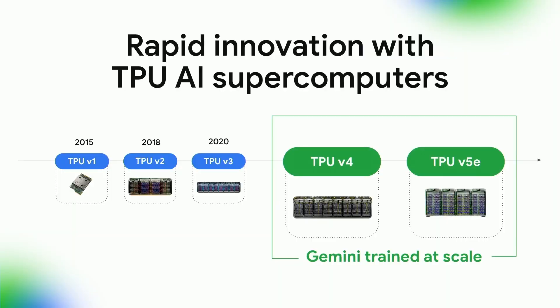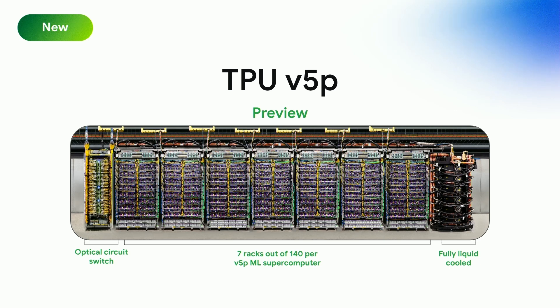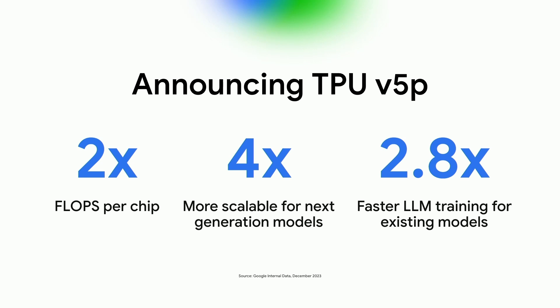Now let's talk about the AI-optimized infrastructure on which Gemini was trained and is being served. We trained Gemini 1.0 at scale on our AI-optimized infrastructure using Google's in-house designed Tensor Processing Units, or TPUs, v4 and v5e. We designed Gemini to be our most reliable and scalable model to train and our most efficient to serve. On TPUs, Gemini runs significantly faster than earlier, smaller, and less capable models. What's pictured here is just seven racks out of the 140 that make up a full TPU v5 supercomputer, featuring more than twice the flops per chip and four times the total performance relative to the previous generation TPU v4.